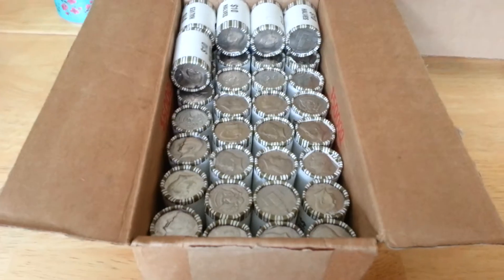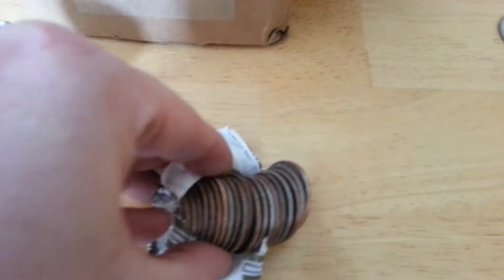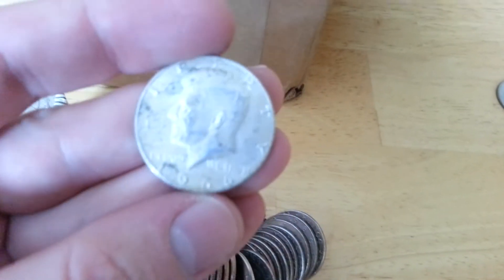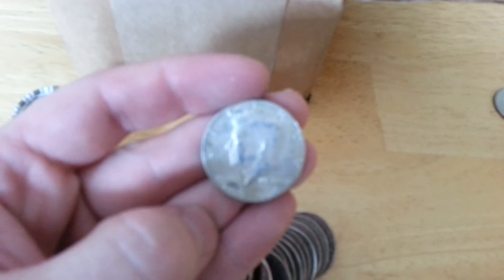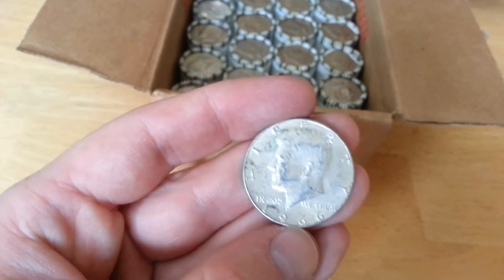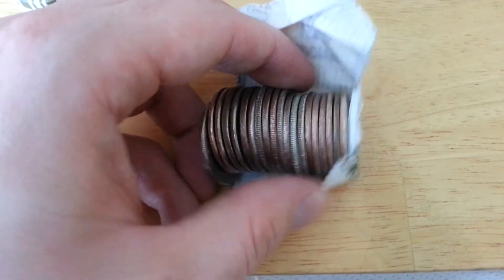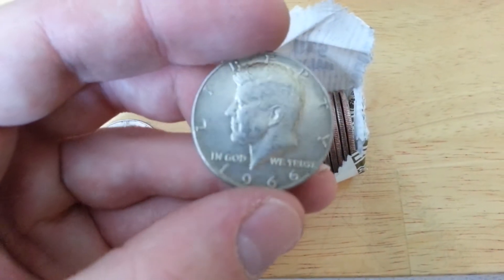About four or five rolls later I found another one. This is a smoking case. Absolutely freaking awesome. The light sucks in there right now. There we go — 1966. Got another one — 1966. So another 40-percenter. That makes four for the case so far, and I still have the other case.